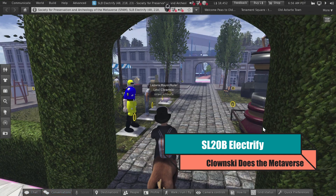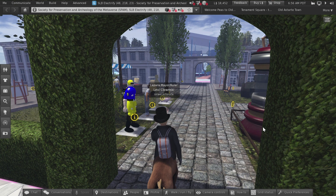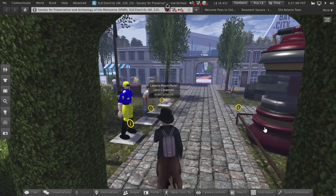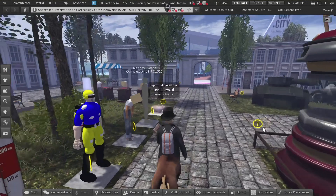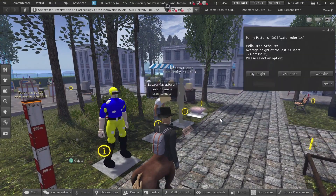In this episode we start to explore Electrify, and this is just a truly awesome exhibit after my own heart. Essentially it's a Society for Preservation Archaeology of the Metaverse, also known as SPAM, and this is really cool because we have a lot of historical aspects here.